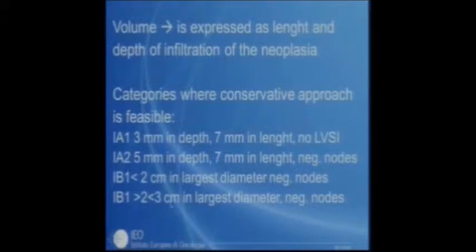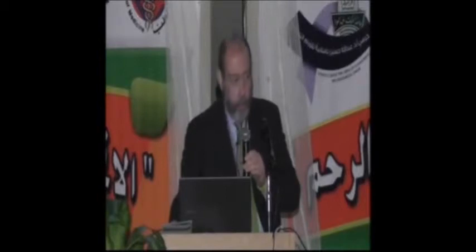For tumors between 2 and 3 cm, there are some reports — still very experimental — that the tumor can be reduced with chemotherapy, and if it disappears and the patient has negative nodes, conservative treatment can be offered. From all these differentiating categories, tumor measurement is very important in determining the possibility of conservative treatment.